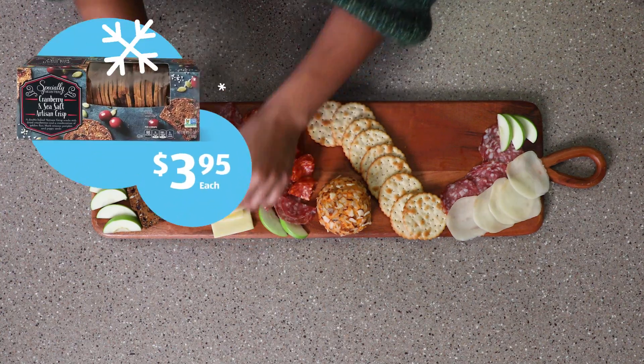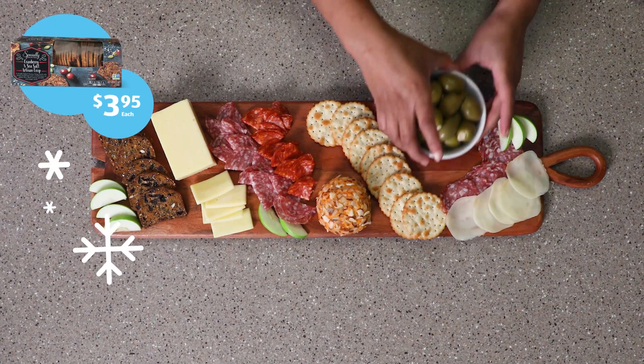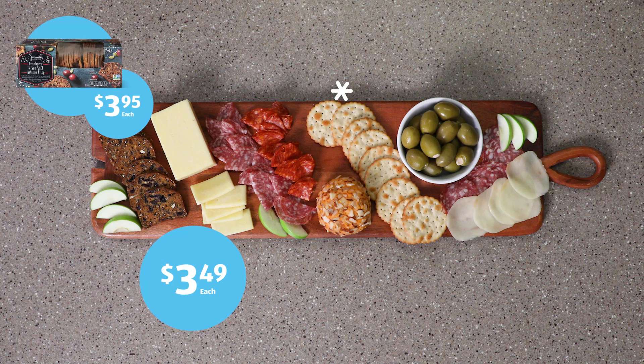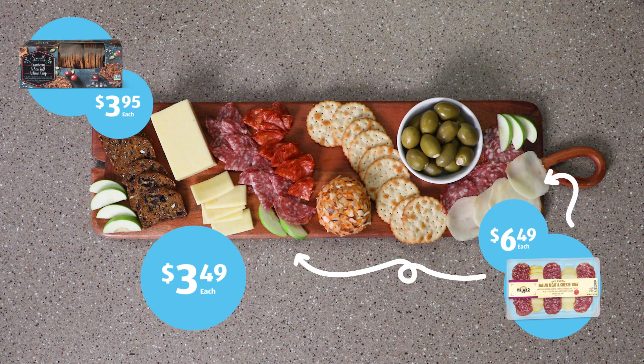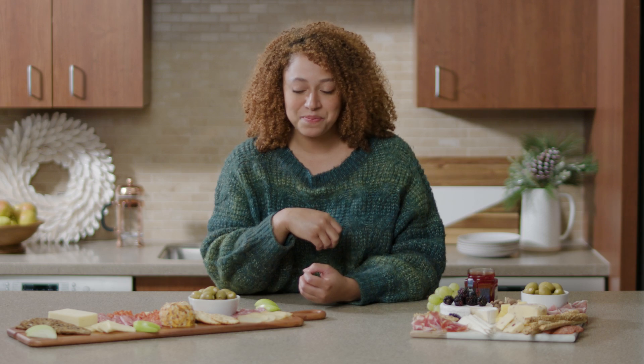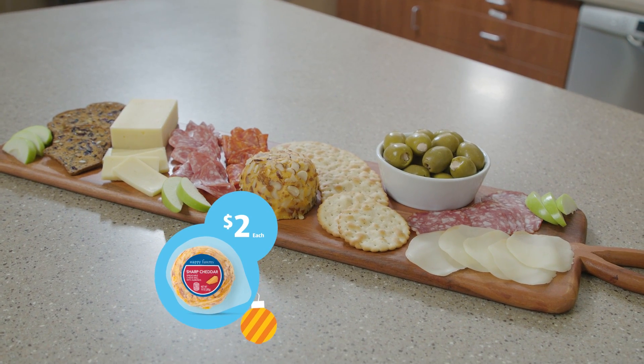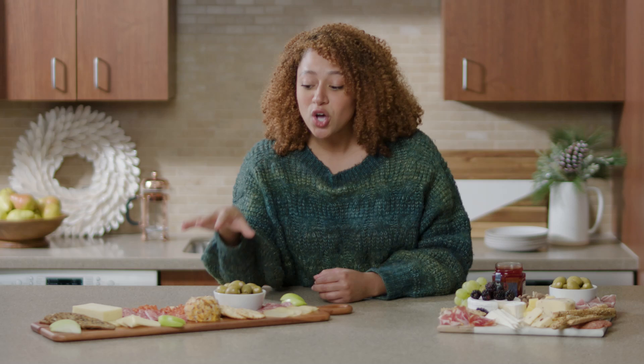All right, let's talk about what we have here. Starting at this end, we have the cranberry and sea salt crackers, and then we're moving on to a sharp aged cheddar cheese. All of the sliced meats and cheeses are going to be from that variety pack, which is a great idea if you're purchasing on a budget. Over here, we've got that almond and cheddar cheese ball that was only $2. It's always a good idea to have a soft and a hard cheese on a charcuterie board to give a little bit of variety.